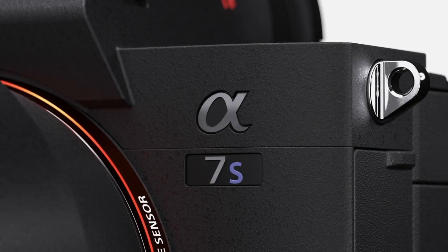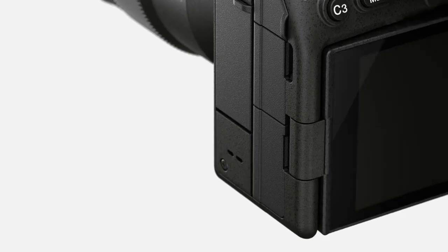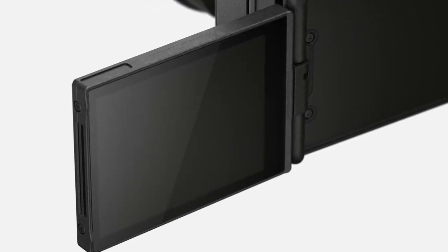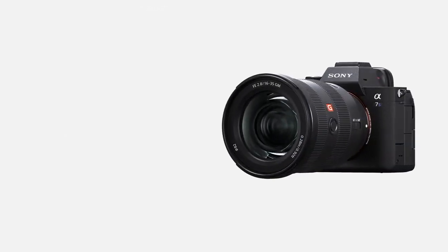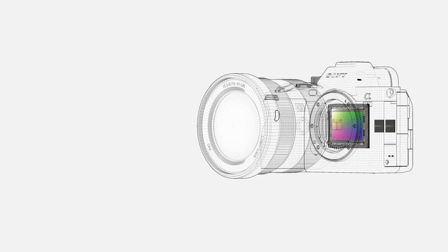Alright guys, so it's finally here — the camera we've all been waiting for, well at least the filmmakers. The elephant in the room is the A7S Mark 3. It got announced and has a release date: September 24th, a Thursday. I don't know why all cameras drop on Thursdays, but this beast, the king of low light, is dropping that day. Without further ado, I'm going to be touching on the specs from a wedding filmmaker's perspective.